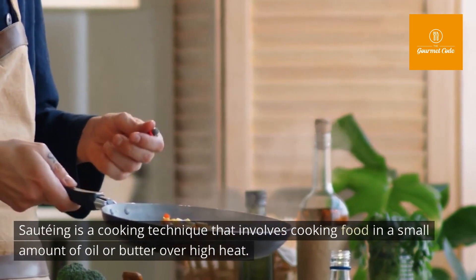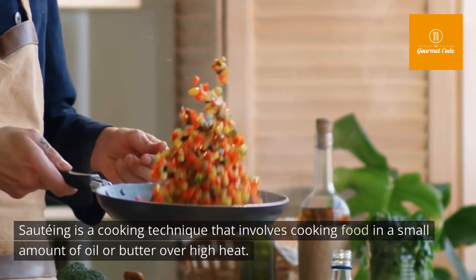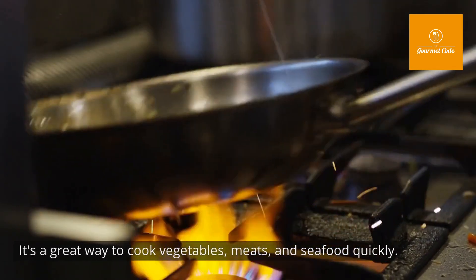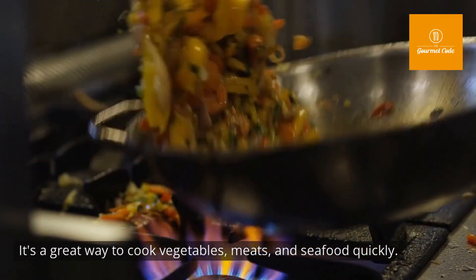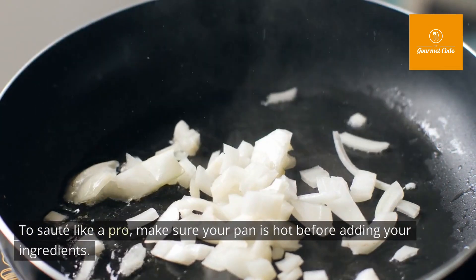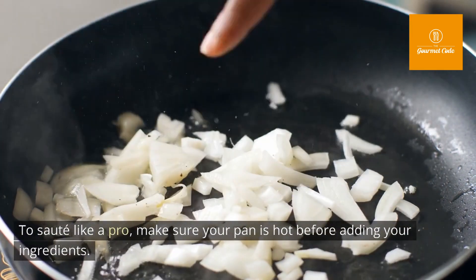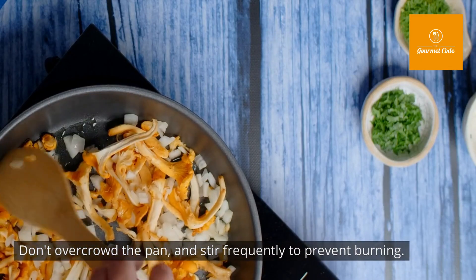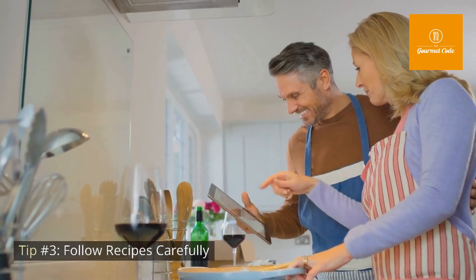Tip number two: learn how to sauté. Sautéing is a cooking technique that involves cooking food in a small amount of oil or butter over high heat. It's a great way to cook vegetables, meats, and seafood quickly. To sauté like a pro, make sure your pan is hot before adding your ingredients, don't overcrowd the pan, and stir frequently to prevent burning.